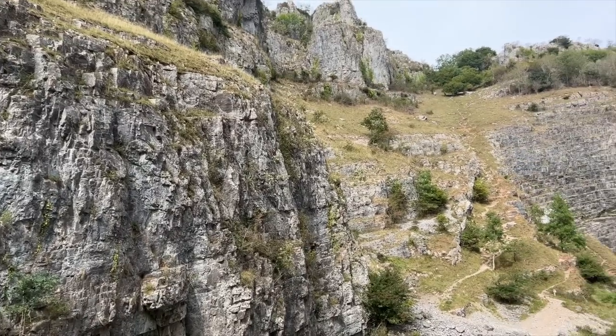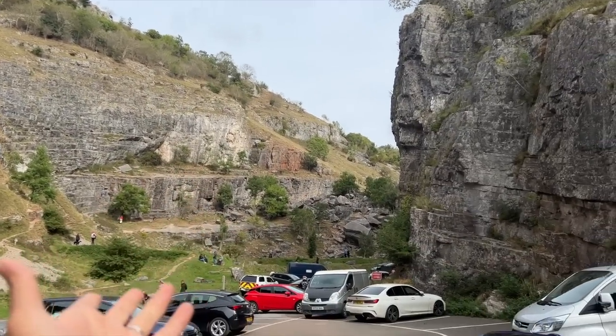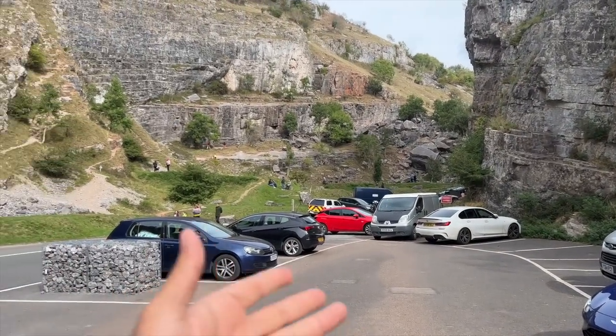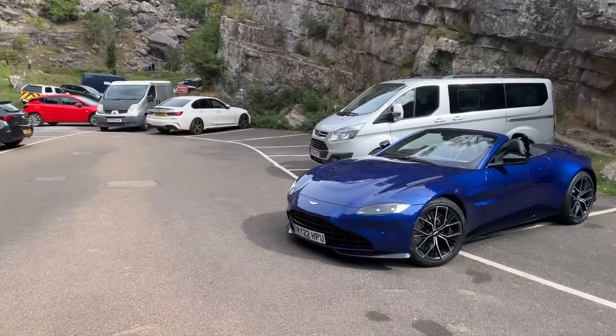We've come to a location known as Cheddar Gorge, where people are doing rock climbing. It's called a gorge because it's gorgeous and beautiful — and our car is beautiful too — but there's no place to shoot because it's a Sunday and everybody has come. It's completely full of people and cars, so we have to go to another location.